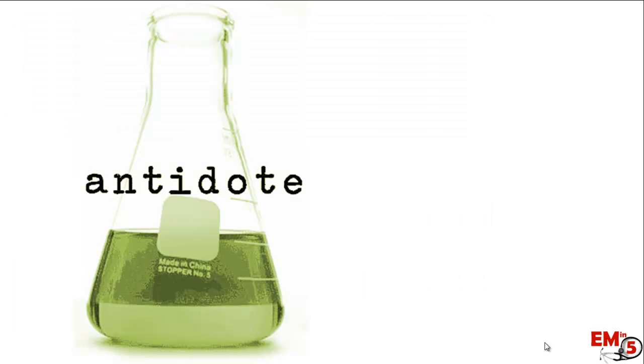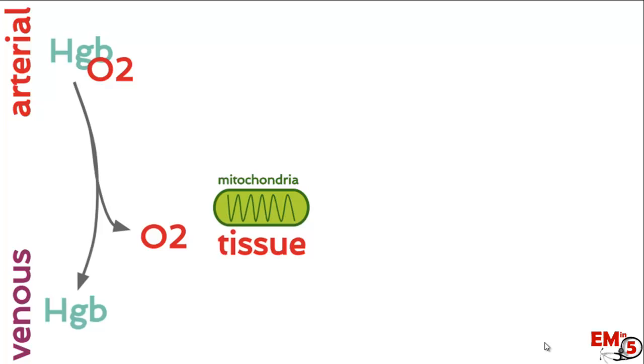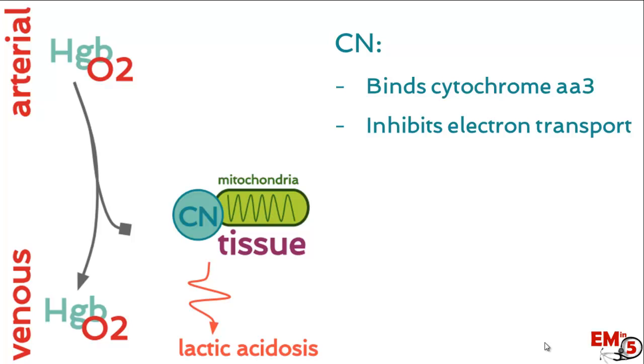There is an antidote for cyanide toxicity — let's review the mechanism first. Normally, oxygen in arterial blood is bound to hemoglobin, dropped off into the mitochondria, and the hemoglobin returns deoxygenated in venous blood. Cyanide binds to cytochrome AA3 on the electron transport chain, inhibiting oxygen from entering the chain and from being dropped off, leaving oxygen stuck to hemoglobin even in venous circulation. The tissue has no oxygen, resulting in lactic acidosis.